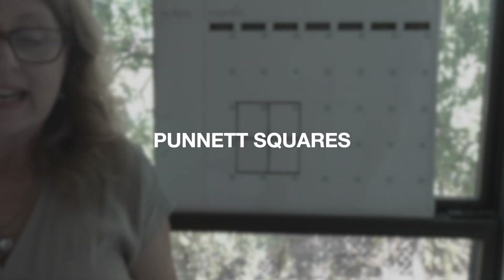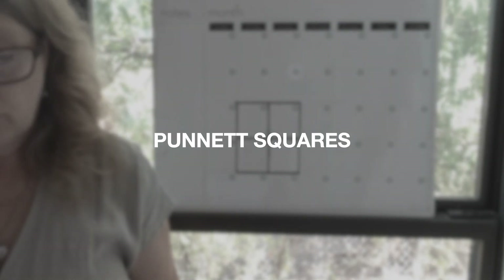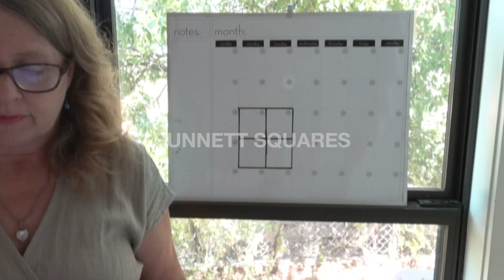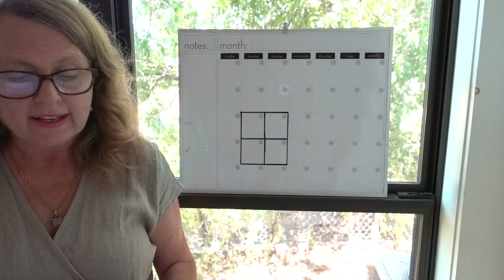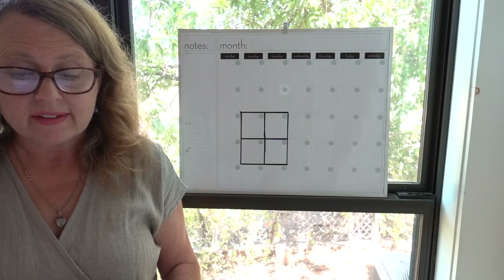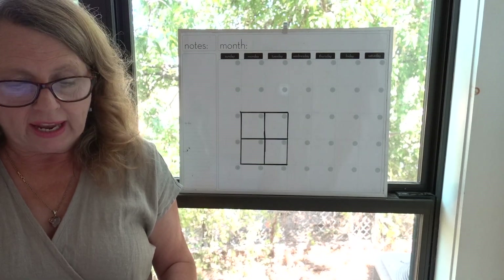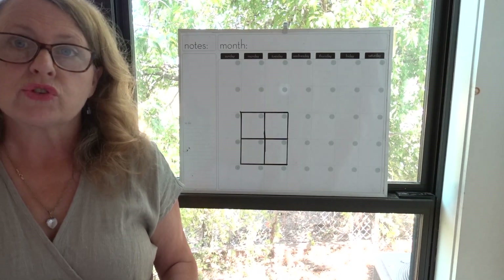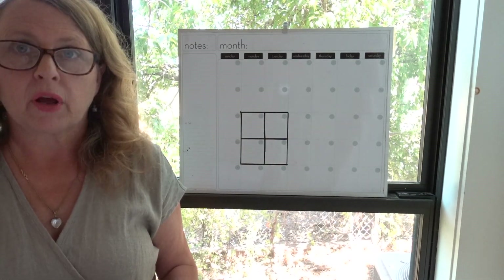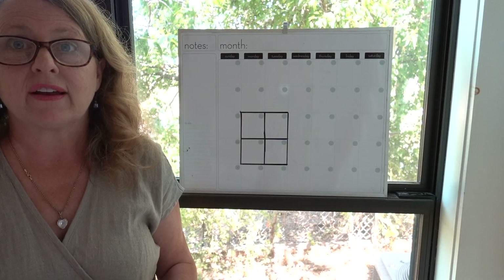Now it's time to learn to use a Punnett square. Why do you need to know how to use a Punnett square? Because it will help you predict the genetic traits that may be expressed in your milk cow's calf. If you want to raise a milk cow, you need to know this.